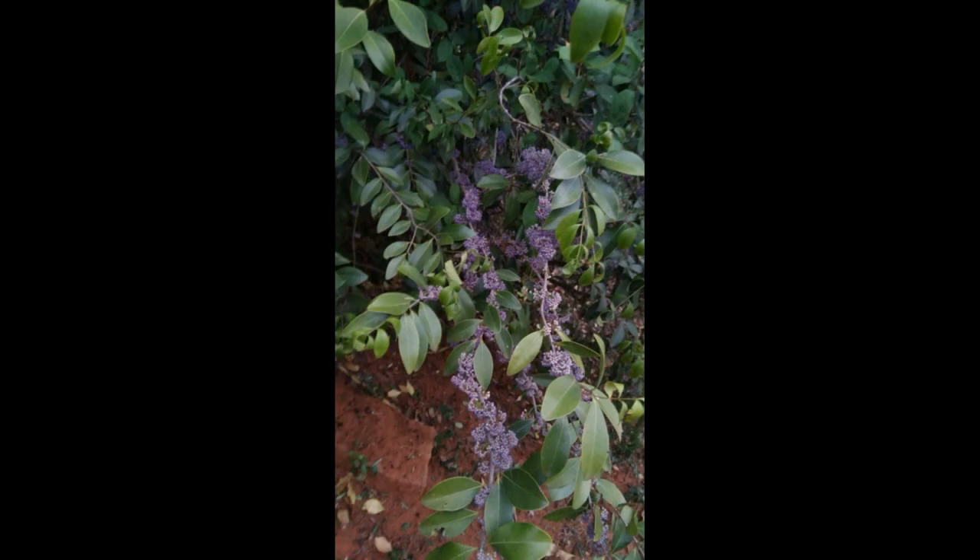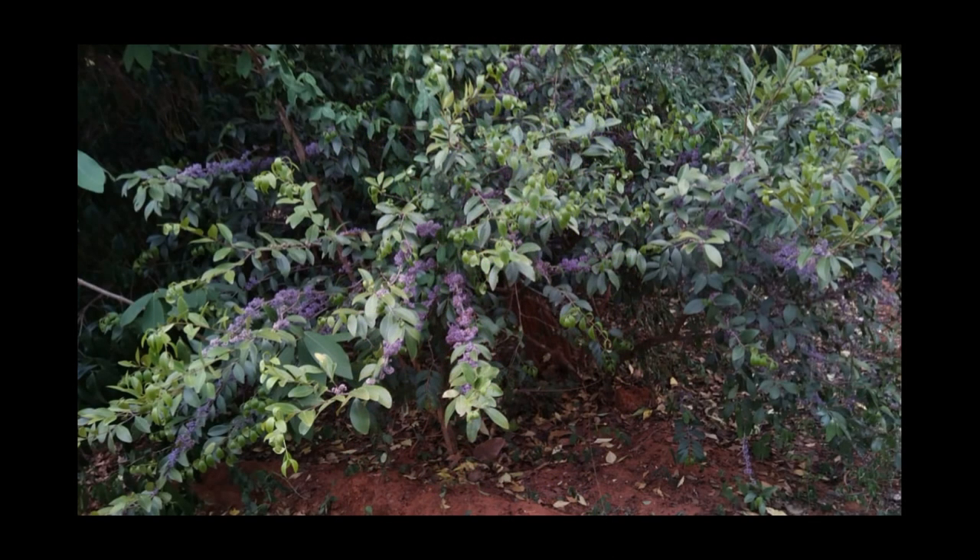It is a small evergreen tree. Its purple-blue colored flowers are so beautiful and they are extremely fragrant.